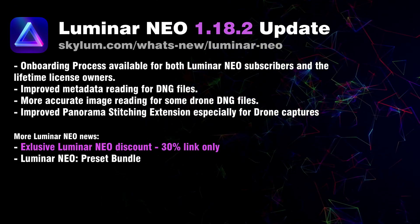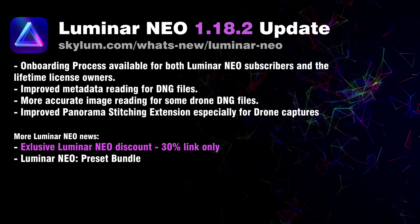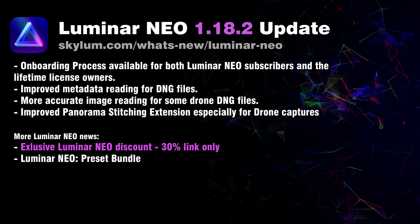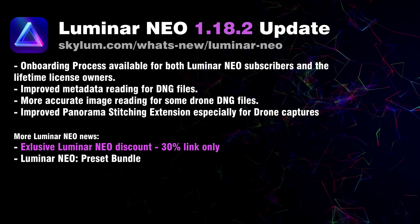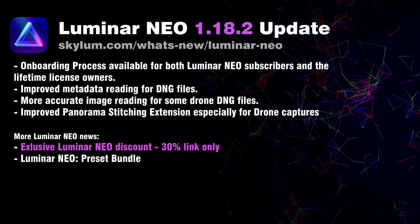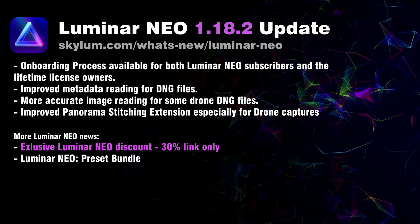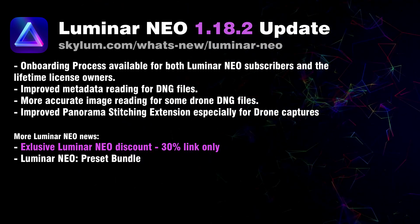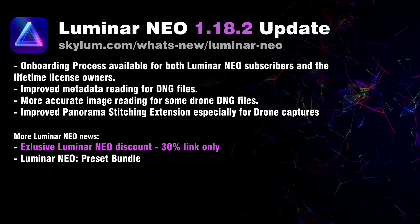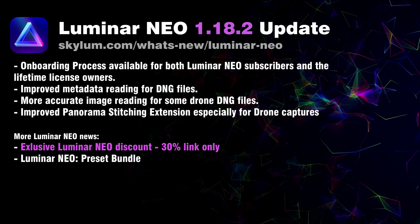Now let's look at some additional news about Luminar Neo. We have access to a special 30% discount on Luminar Neo until the 15th of February. So if you are thinking about purchasing the application, renewing your subscription, or switching from lifetime to subscription model, the 30% discount is a great way to get the best possible price. To access it, follow the link in the description — it's only available until the 15th of February.